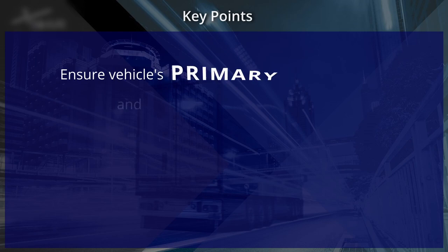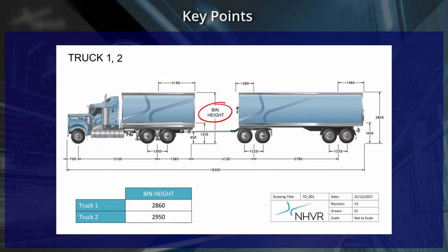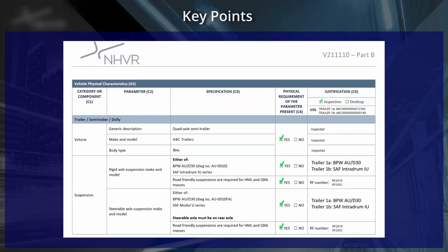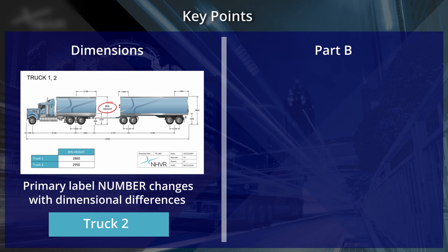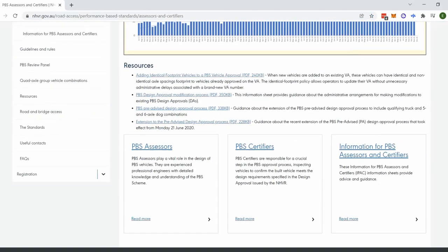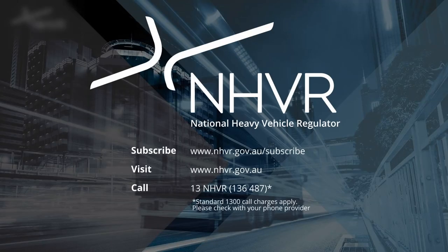To summarise, a couple of key points to take away: ensure that the vehicle's primary and sub-labels are correct. If vehicles have any differences in dimensions, a different primary label is required. If vehicles have differences on the Part B, different sub-labels are required. A handy way to remember this is that as dimensions are numbers, the label number must change with dimensional differences, and as the Part B emphasises a letter in its name, Part B differences will give vehicles new sub-labelled letters. For more information on vehicle labelling, please see the information sheet for PBS Assessors and Certifiers, IPAC No. 8.